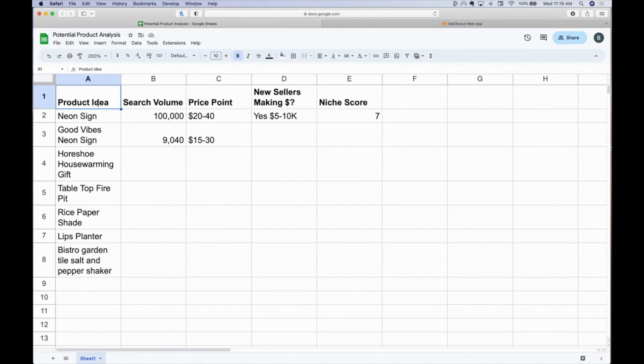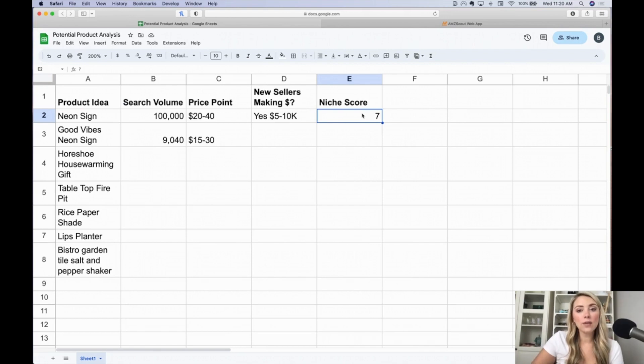When I look at listings in AMZ Scout and check the most recently added sellers, I want to see how much money they're making and whether it seems like relatively new people can get in and make some money. I'm also going to take the niche score from AMZ Scout to compare how these different potential products stack up against each other. Starting with neon sign: the search volume is about 100,000 a month, the price point is $20 to $40, there are new sellers making between $5,000 to $10,000, and AMZ Scout gives it a niche score of 7.